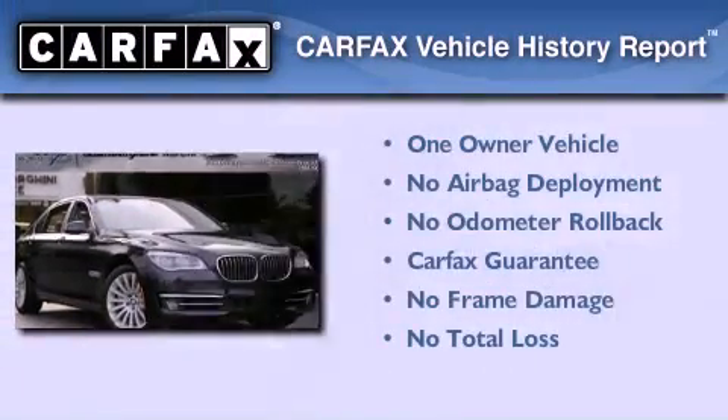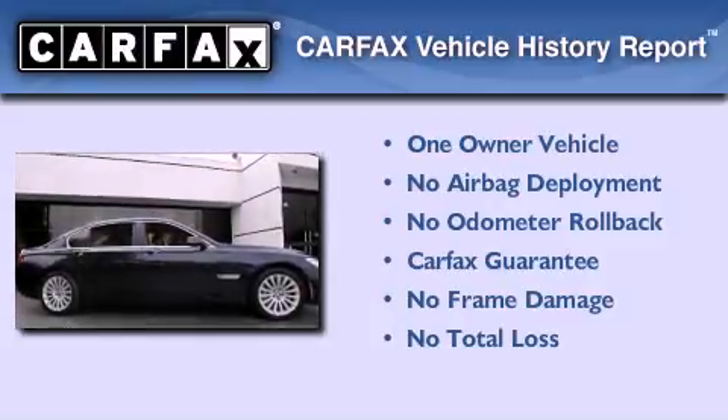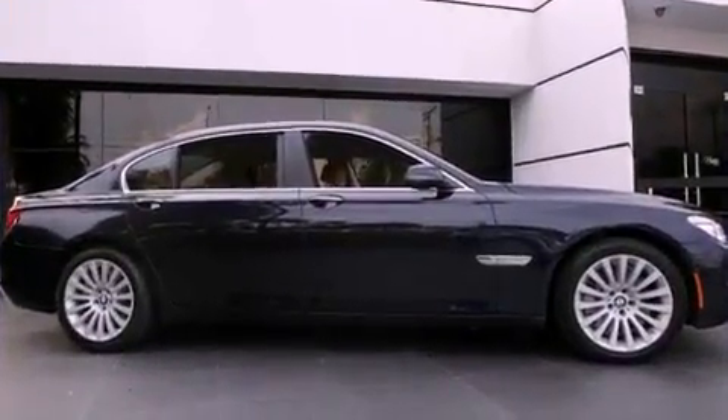This BMW has had only one owner, and it qualifies for the Carfax Buyback Guarantee. Call now to find out how you can own this breathtaking vehicle.